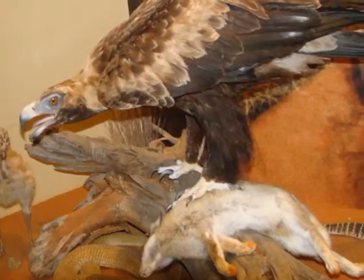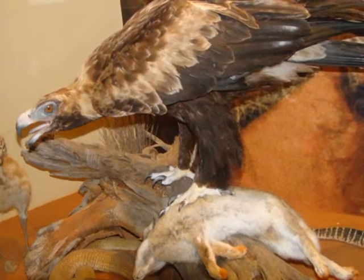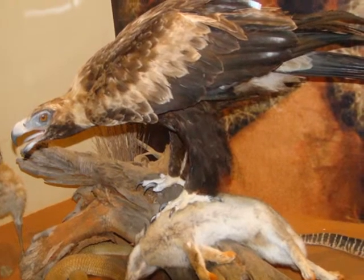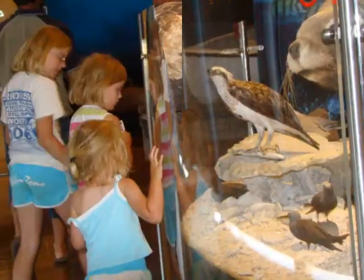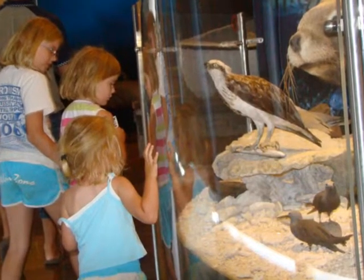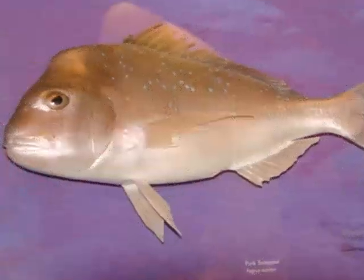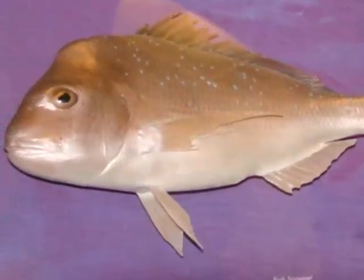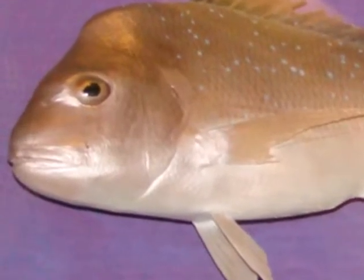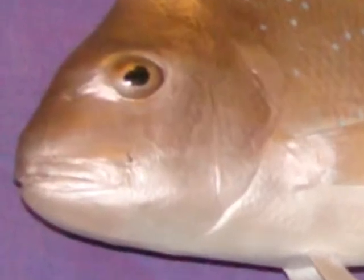There's an interesting display of wildlife — the wedge-tailed eagle with a rabbit underneath, and a stuffed snake. There are interesting static descriptions of various wildlife. Fishing is of vital importance to the economy of Geraldton, both in the past and the present. Various fish types are identified — here a pink snapper, which is indeed a delicious fish.